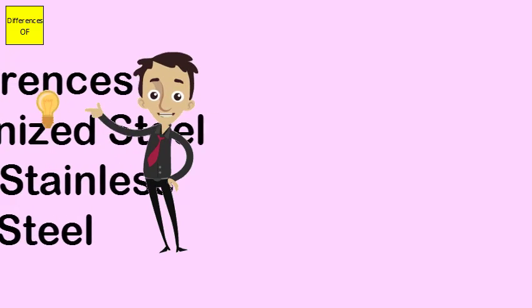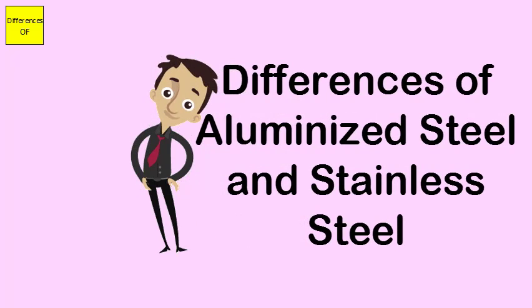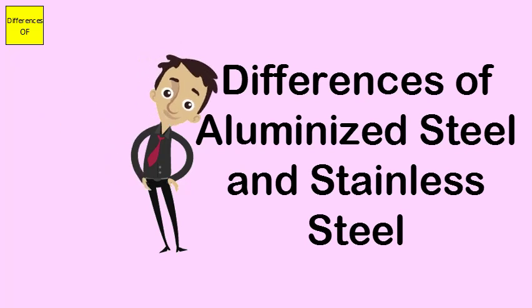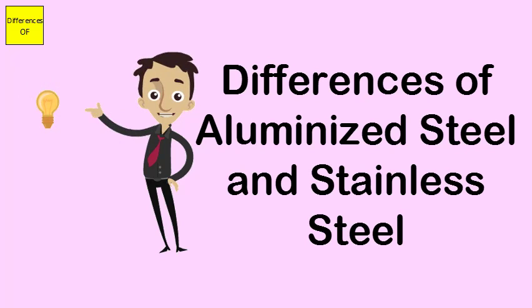Difference between Aluminized Steel and Stainless Steel. Aluminized steel is a bit economical, while stainless steel is costlier. Aluminized steel production cost is lower, whereas stainless steel is produced at a higher cost.